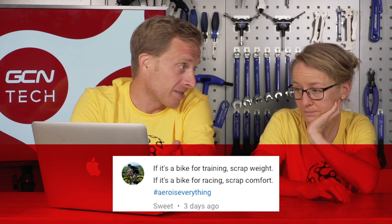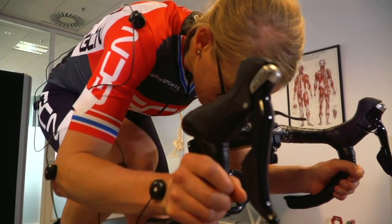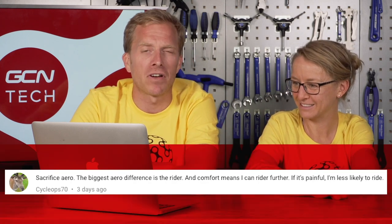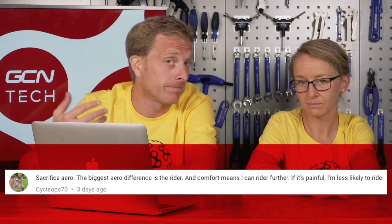Let's look at what some of the viewers said — there was quite a split decision. First up, Sweet says: if it's a bike for training, scrap weight; if it's a bike for racing, scrap comfort. Cyclops 70 says sacrifice aero — the biggest aero difference is the rider, and comfort means they can ride further; if it's painful, they're less likely to ride. Gordon Mote says: lightweight, they'll go to the bathroom before they ride; aero, they'll wear more form-fitting kit; comfort, yes please. Most people just want to ride their bike and enjoy it — comfort is very important.